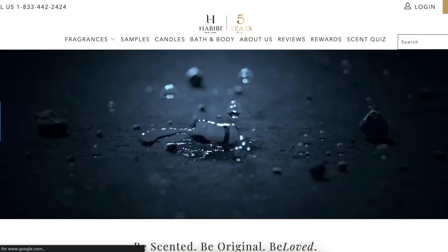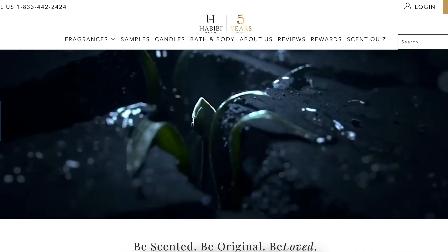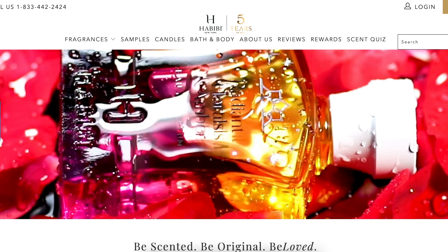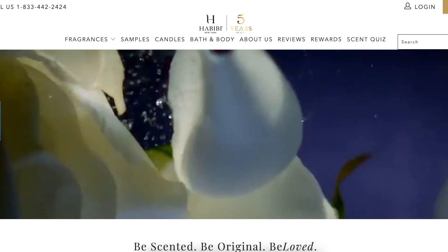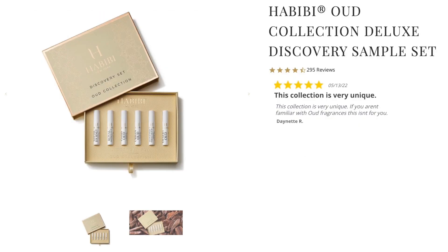Let's talk about Habibi New York. They are a fragrance brand. They reached out to me and wanted to send me a number of their fragrances to review, and that's what we are doing today. I have five full bottles here. They had me go through and hand select the ones that looked most interesting to me. They're all a little bit different from each other, which is pretty cool, so there should be a little bit of something for everyone. We're going to do a little giveaway — two discovery sets, one for men and one they call the Oud Collection. Stay tuned to figure out how to win.